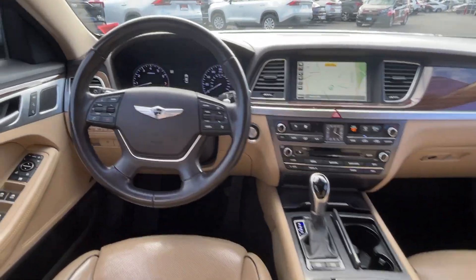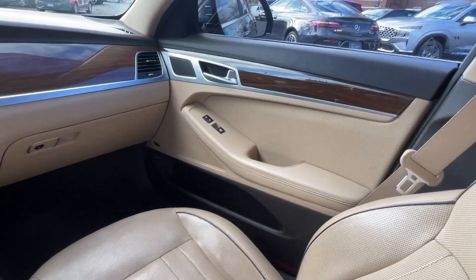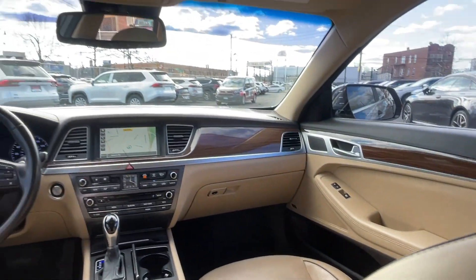Polite poise meets potent power in this handsome Genesis. See for yourself when you take it out for a test drive. Our professional staff looks forward to giving you excellent service.